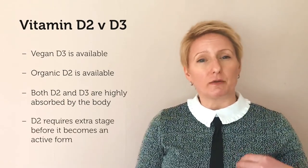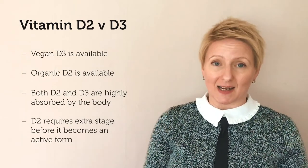That does beg the question: is it vitamin D3 or vitamin D2? In fact, both are highly absorbable and well-utilised nutrients. However, vitamin D2 is required to go through an extra stage of transformation within the body before it becomes the active form.